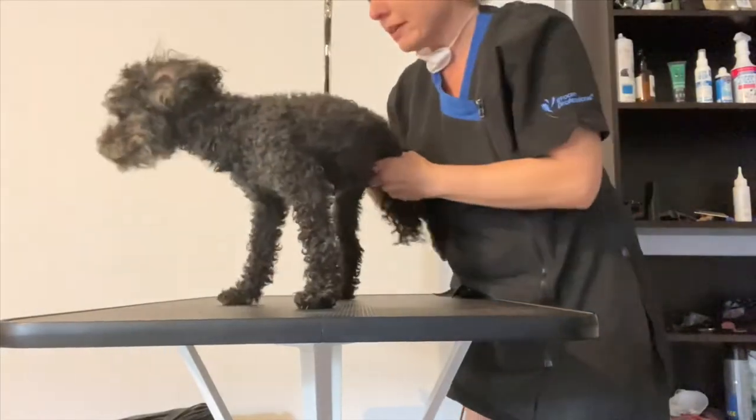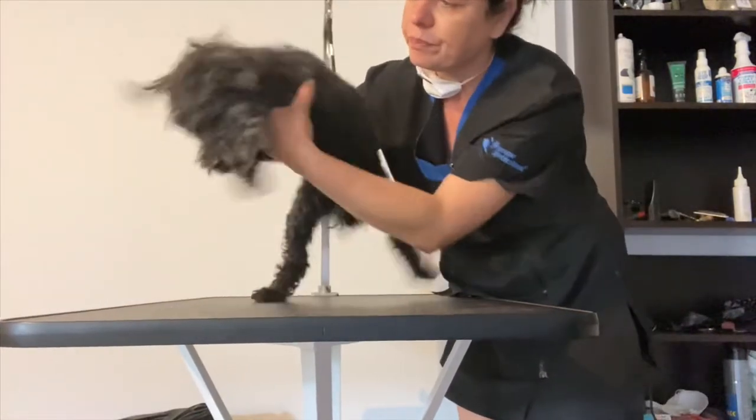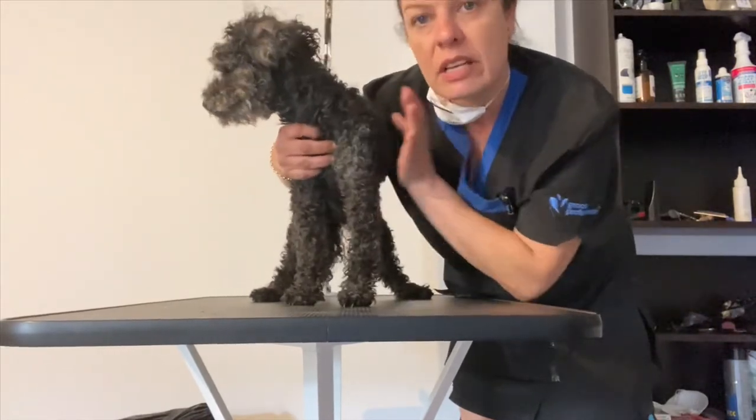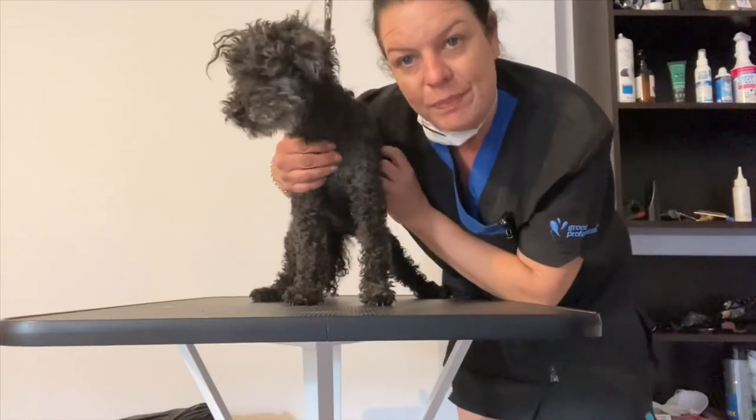He's full of prickles as well, so I'm going to get started. This is Tommy — very nervous dog, this one, very very nervous. I'll get started with him and I'll show you Tommy after.